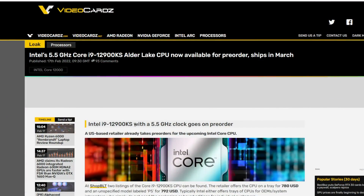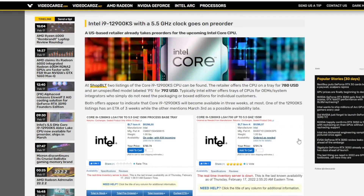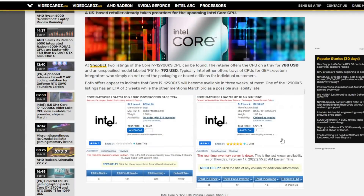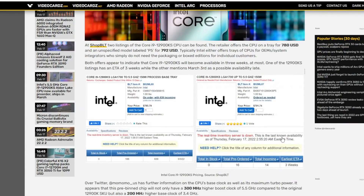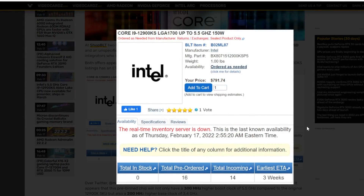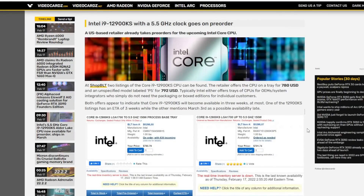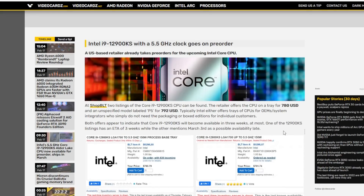Kicking things off, we have the Intel Core i9-12900KS with its 5.5 gigahertz clocks going on pre-order. This isn't that big of a deal — we've actually spoken about this before — but they're not cheap, coming in at about $800 for pre-order. These are pre-binned 12900Ks. Companies like Overclockers that pre-bin golden samples charge an extreme premium, and Intel is now just taking it into their own hands. This is not a CPU for most people. If you're eyeballing one, the current 12900K goes for around $600, and I would personally go that route.